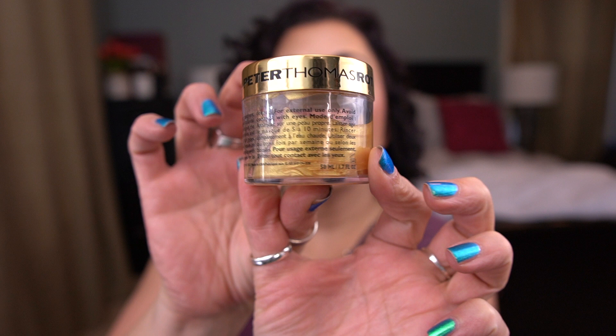Now let me share the items I'm still working on. From last month, I still have this Peter Thomas Roth 24 Karat Gold Mask, but it is so close — I think I have maybe one use left. It'll be done next month, I swear.